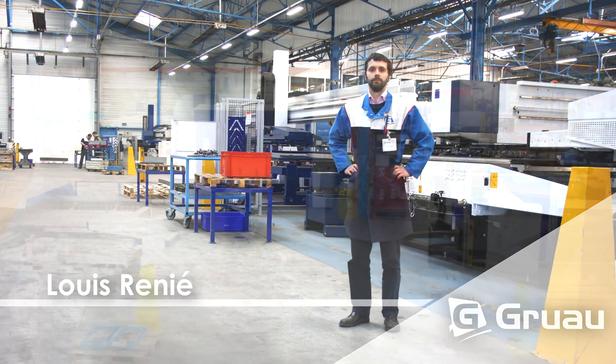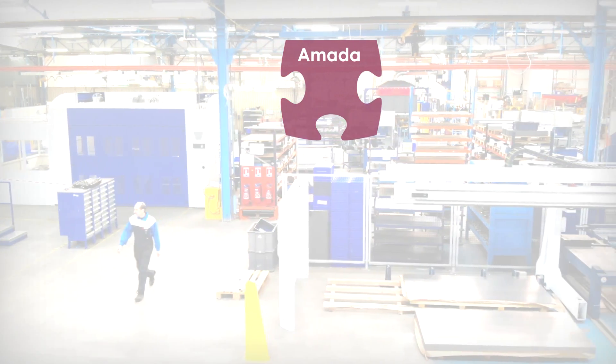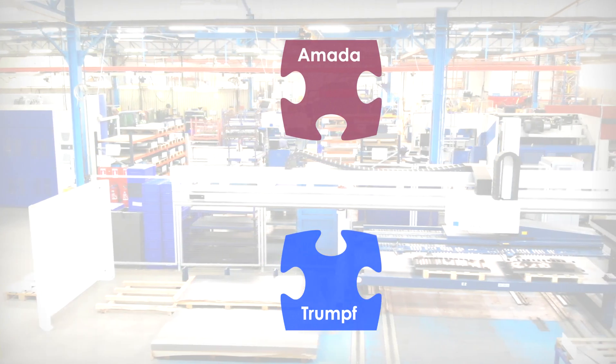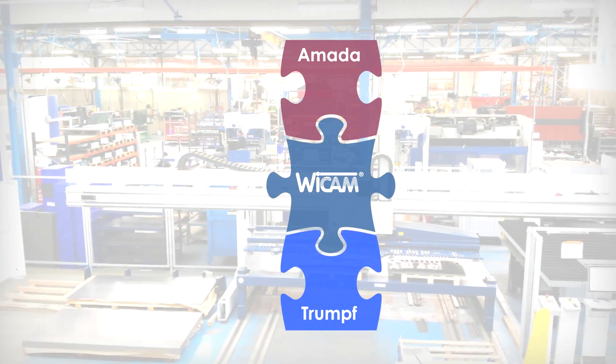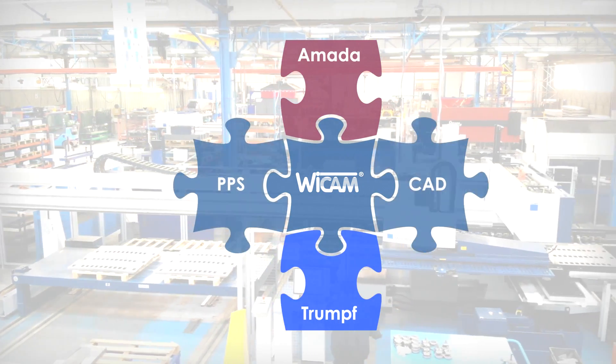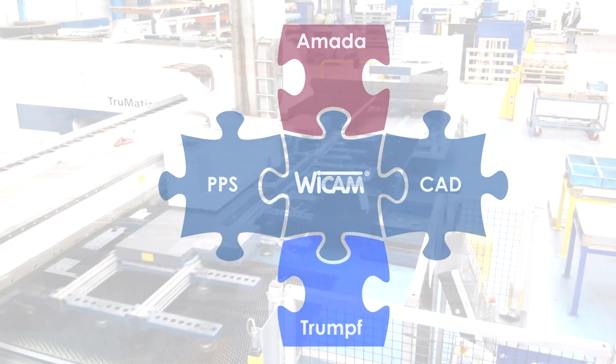Vor 10 Jahren haben wir mit Armada-Maschinen und der zugehörigen Software gearbeitet. Als dann die erste Trumpfmaschine gekauft wurde, brauchten wir eine Nesting-Software, die alle Hersteller unterstützt. Zudem gab es damals schon den dringenden Bedarf, PPS und CAD integriert zu fertigen.